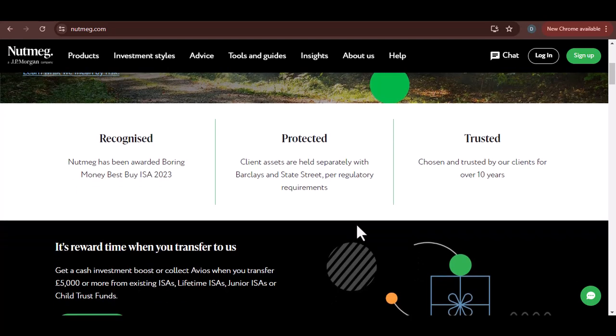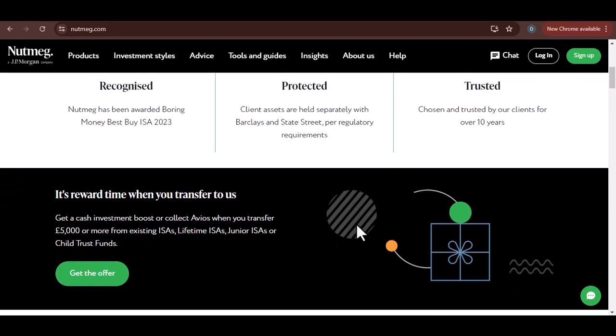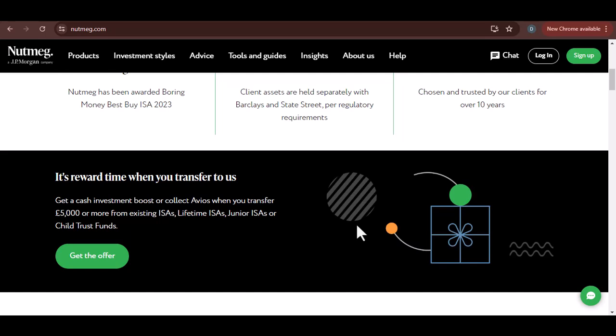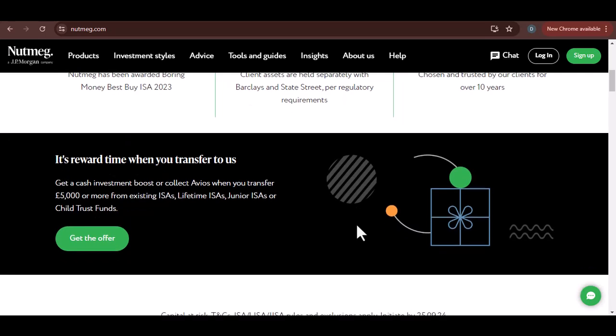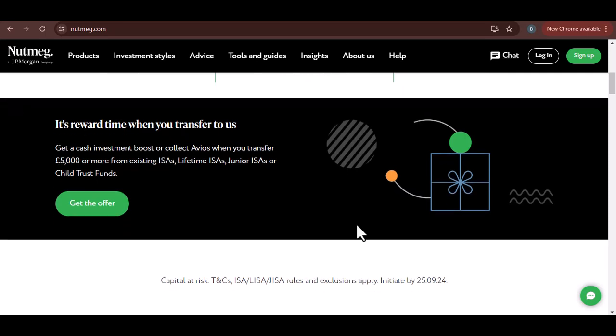Nutmeg, for those who are new to the investment game, is a digital wealth management platform that promises to simplify investing. But when it comes to getting your money out, things can get a bit hazy. So let's clear the air and give you the answers you need.